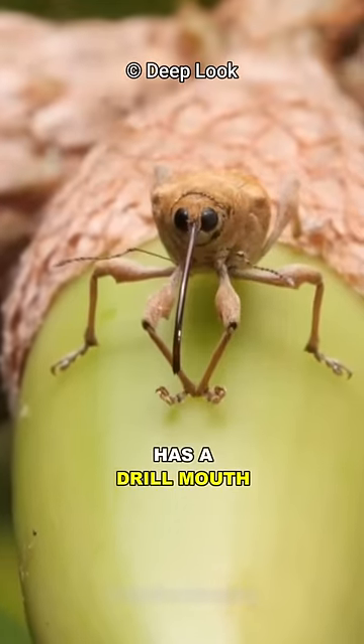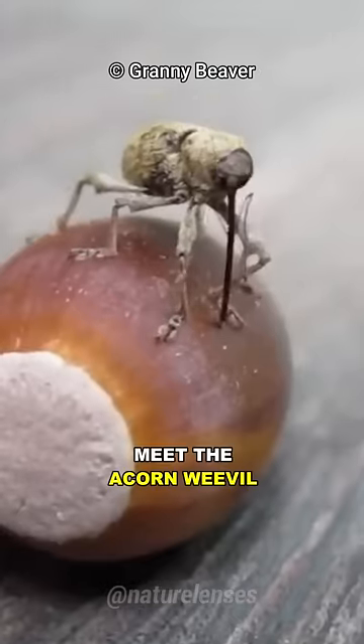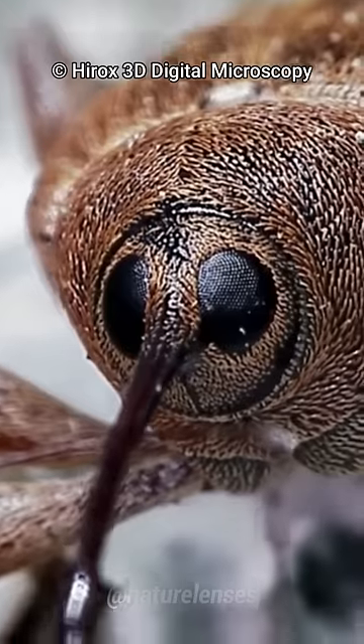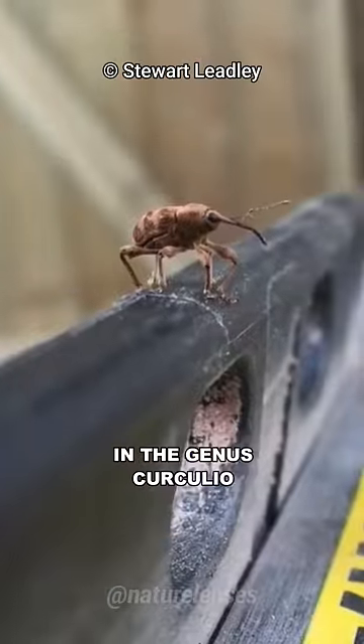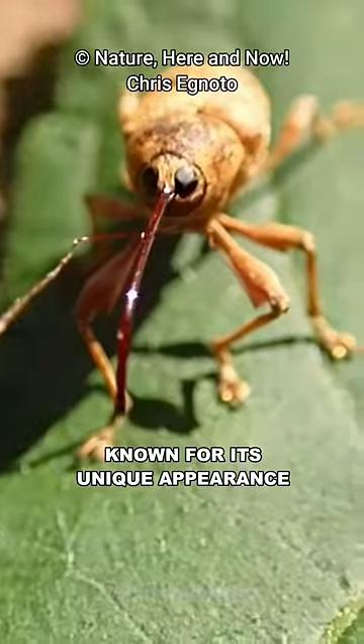This insect has a drill mouth which it uses to bore into acorns' hard shell. Meet the acorn weevil, one of the most unique insects on Earth. Cuculio glandum is a species of weevil in the genus Cuculio, found in Europe and North America, known for its unique appearance.